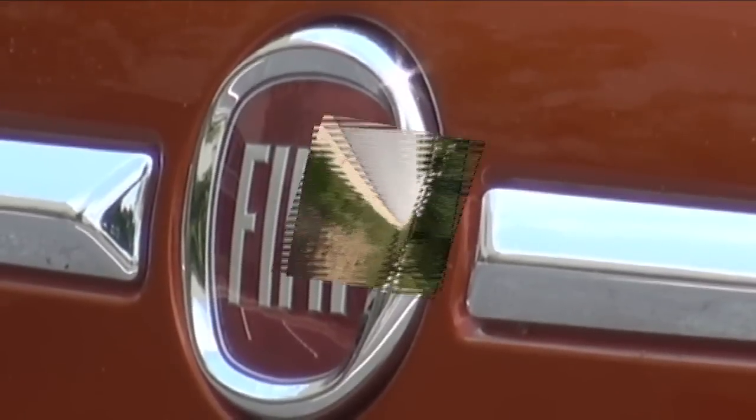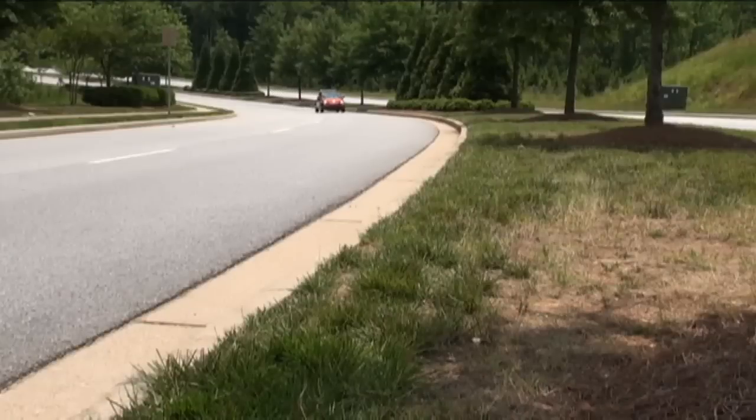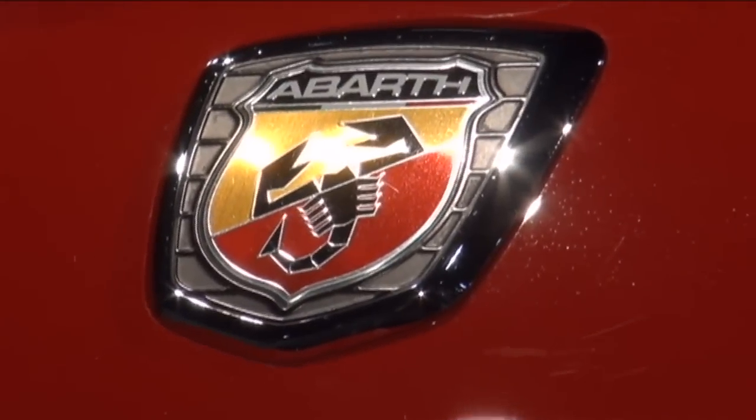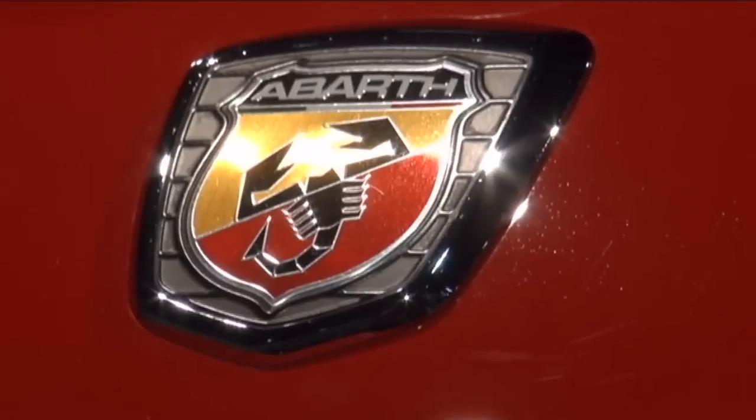In all fairness, we have to remember this is the basic Fiat, which was positioned to get back into the North American market. For drivers who want more from Fiat, the choice will be the performance-oriented Abarth, or they can wait for the larger 500L model to come to these shores. This is Greg Morris.